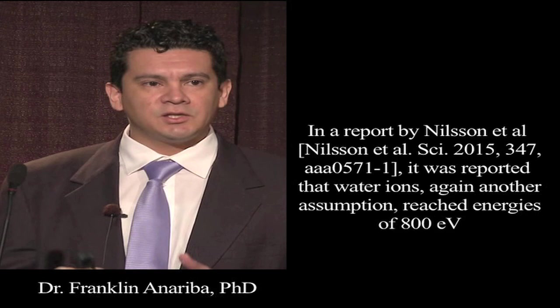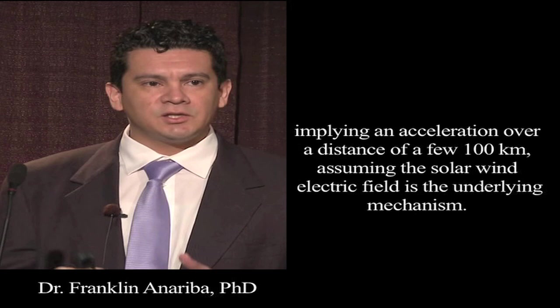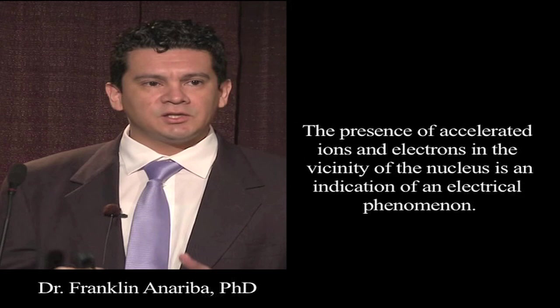In a report by Nielsen et al. in 2015, it was reported that water ions — again, another assumption — reach energies of 800 electron volts, implying an acceleration over a distance of a few hundred kilometers. Assuming the solar wind electric field is the underlying mechanism, the presence of accelerated ions and electrons in the vicinity of the nucleus is an indication of an electrical phenomenon.